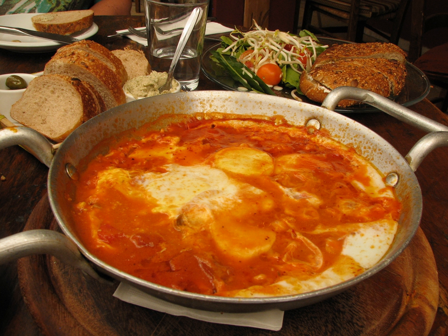Couscous. Mujadara — lentil and bulgur casserole. Or as shuit — white beans cooked in a tomato stew and served on rice. Gefilte fish — such as carp, whitefish or pike, typically eaten as an appetizer; a dish traditionally served by Ashkenazi Jewish households.